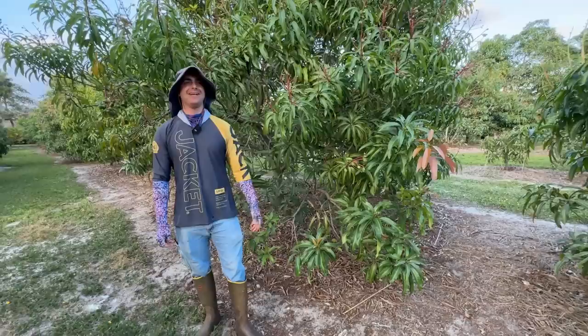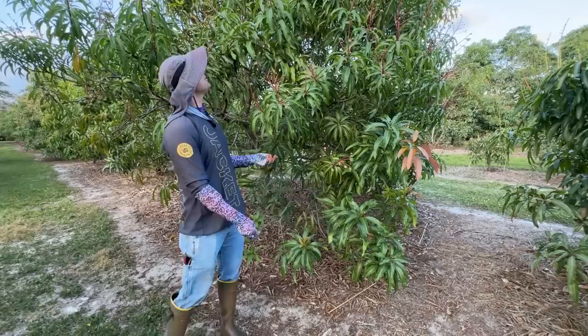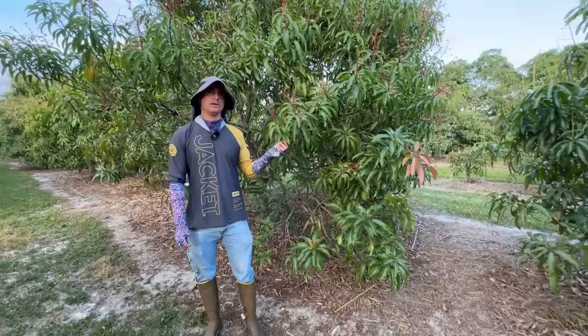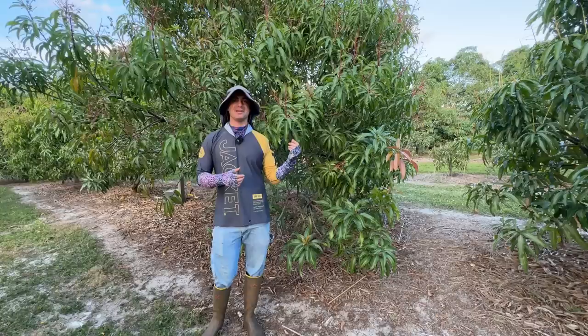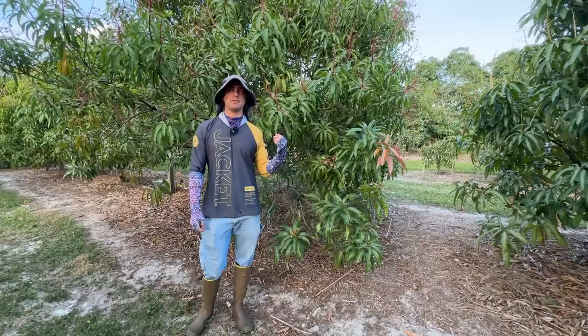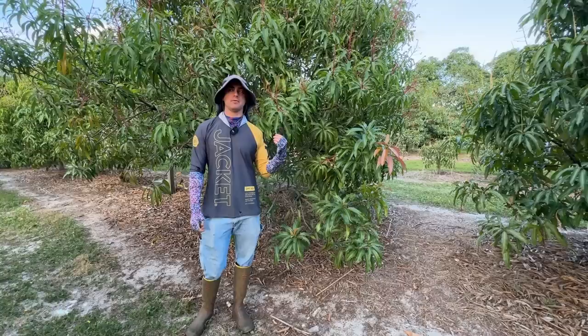It's not super popular because it's small — anything small people tend to ignore and not get excited about — but I like to highlight small mangoes sometimes. It's a moderately vigorous to vigorous tree. We bought this at the Fairchild Mango Festival a long time ago during the year they did 'Mangoes of Cuba.'